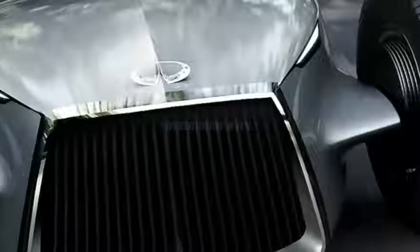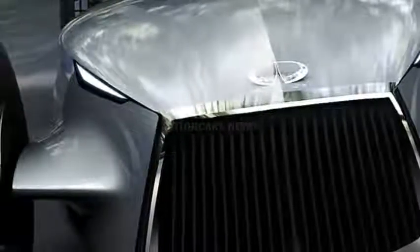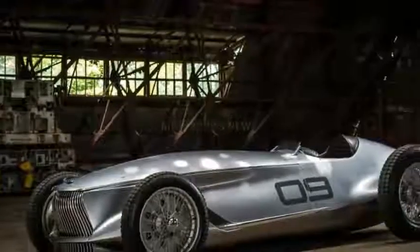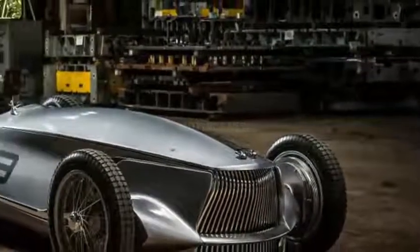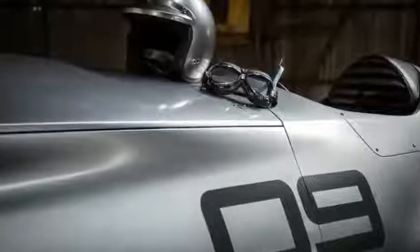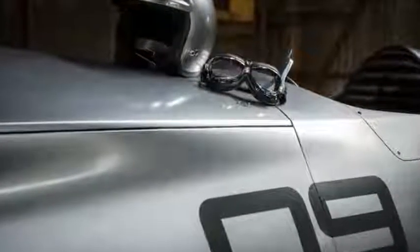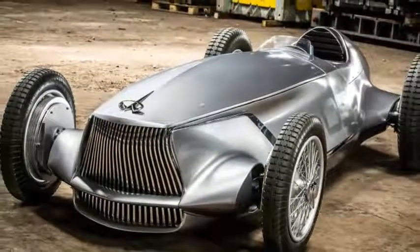While speed may die off towards the top end, all that torque and a 43/57 front-to-rear weight distribution should make the Prototype 9 a riot on a small, tight circuit. There's only enough juice in the battery for about 20 minutes of flat-out racing.